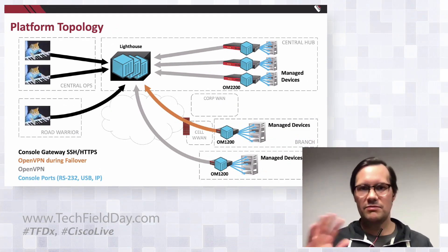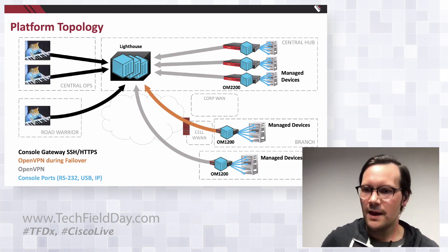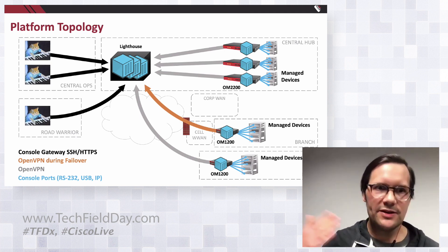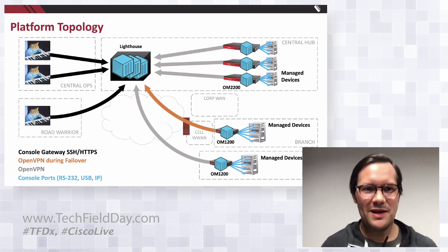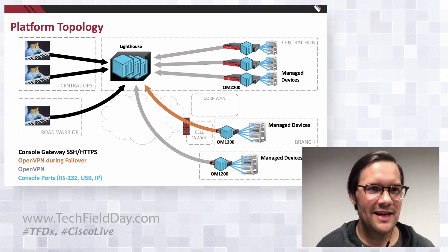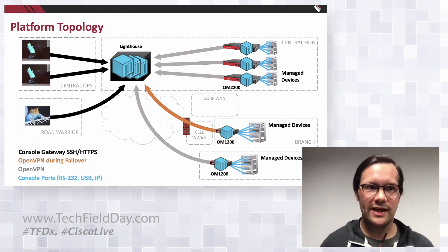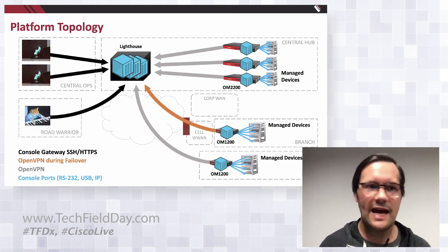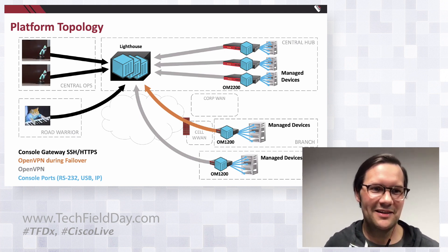You can use these containers in concert to do some cool things. The central operators — they might be humans, or increasingly they're actually code. Automation code, a management agent, an API, a Paramiko script, an Ansible playbook — these are the actual clients of our resilient management fabric. And hopefully, unlike the Roomba Kitty there, your automation code doesn't get stuck in an endless loop.